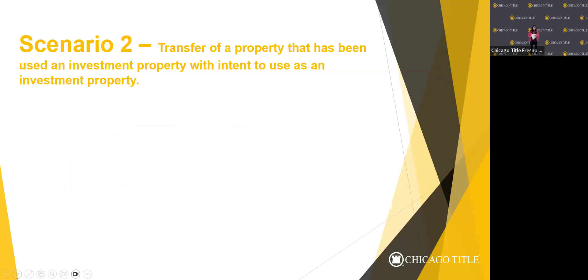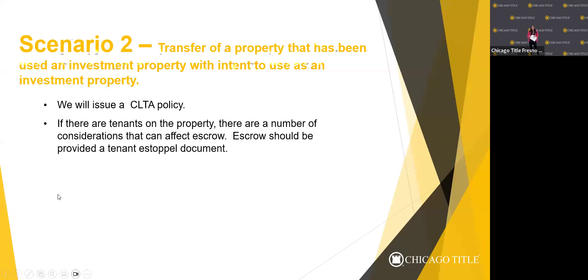The next scenario is when a property being used as an investment is being sold to another investor. In this situation, the clients will end up with a CLTA policy because they're not looking to occupy the property. The seller may be subject to tax withholding because it's an investment property and they did not occupy it — though they may qualify for the loss or zero gain exemption. They can also go the route of a 1031 exchange. Does anybody know what a 1031 exchange is?